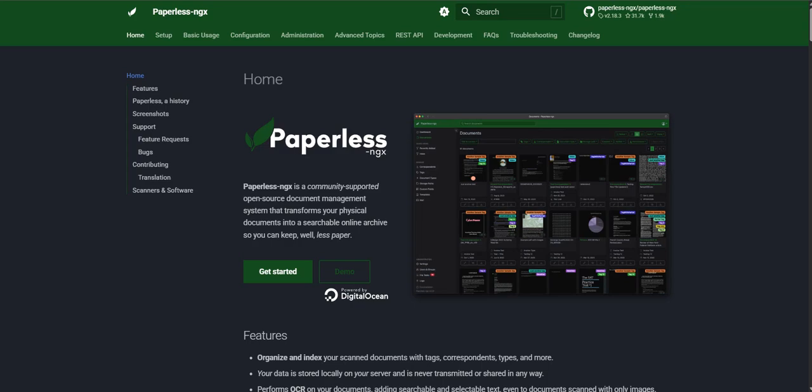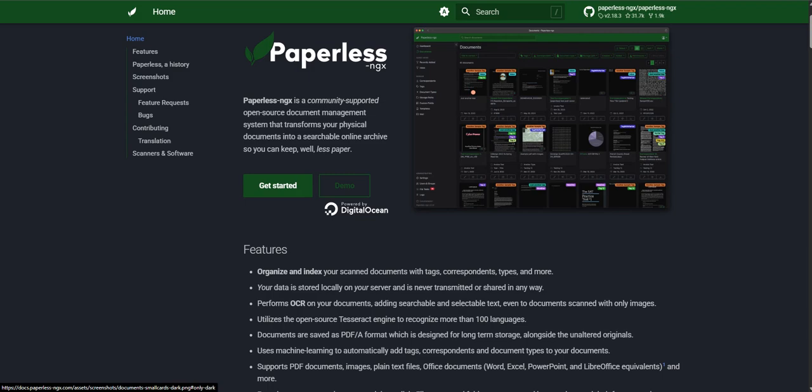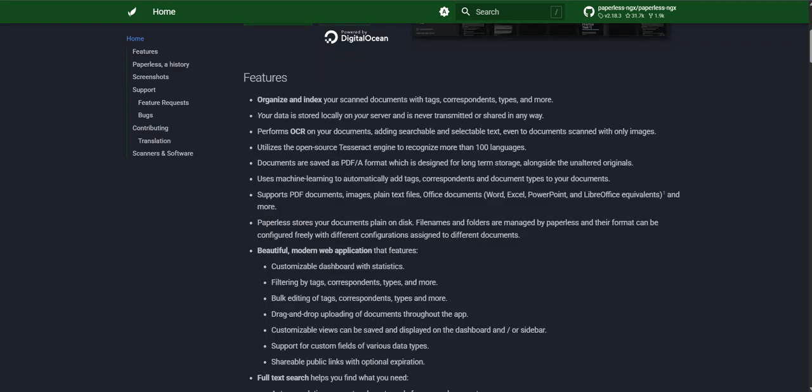Welcome back to the Deep Dive. We're always trying to cut through the noise, sift through the sources, and really pull out those key insights you need. Today, we're tackling something that hits close to home for pretty much everyone listening: that massive, growing pile of documents.